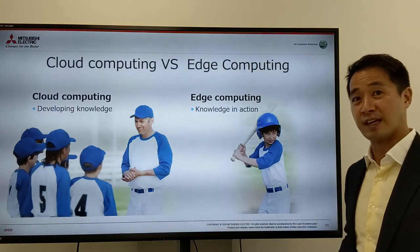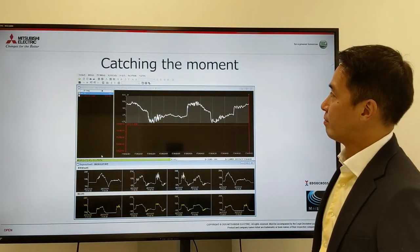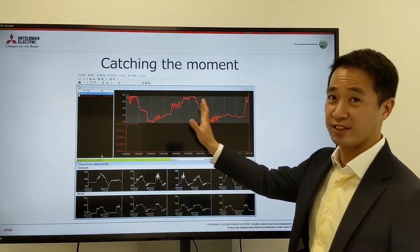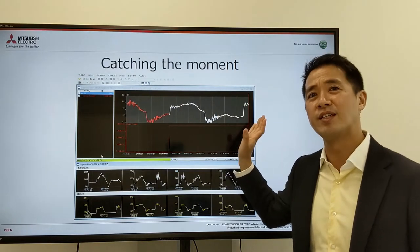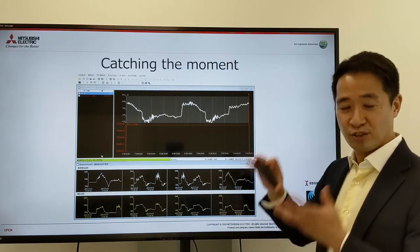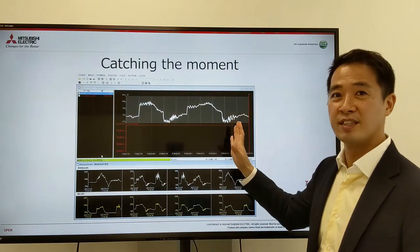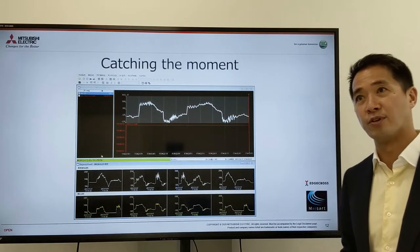The cloud is for developing knowledge, but execution has to be done at the edge computing side, because we're talking about split-second reactions. These wave signals going through the factory are moving in milliseconds, so you have no time to communicate to the cloud and wait for an answer. The minute something goes wrong, you have to stop the machine to secure your quality. That's why edge computing is very, very important.